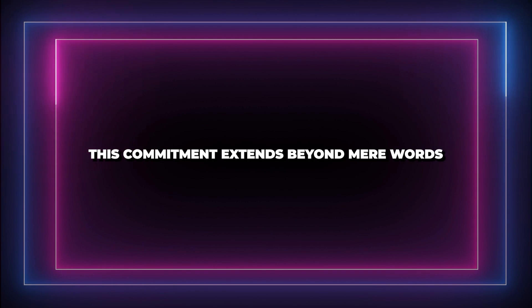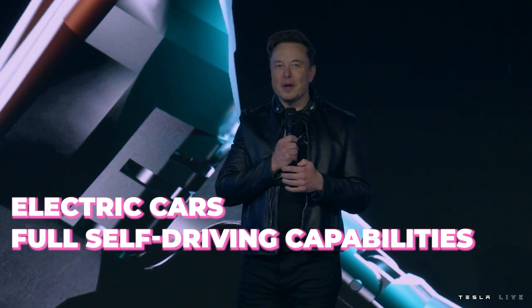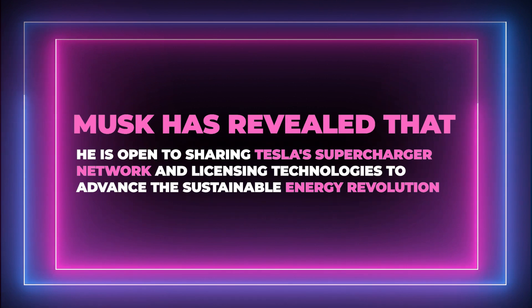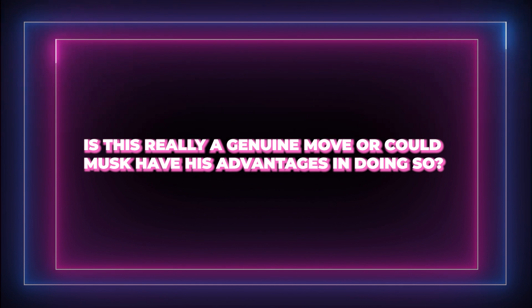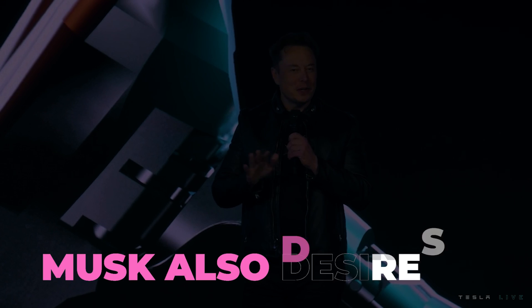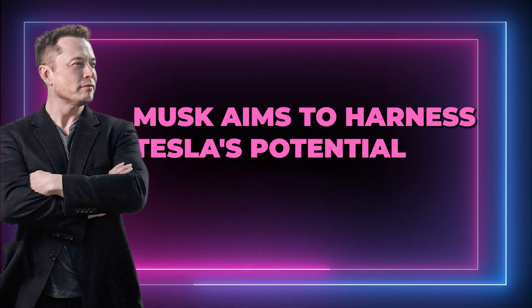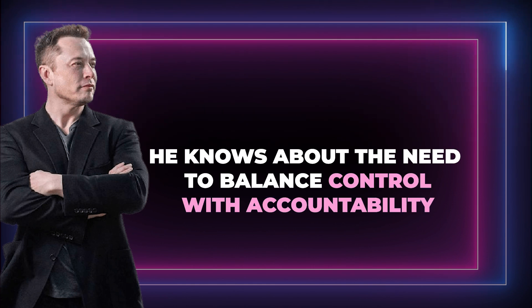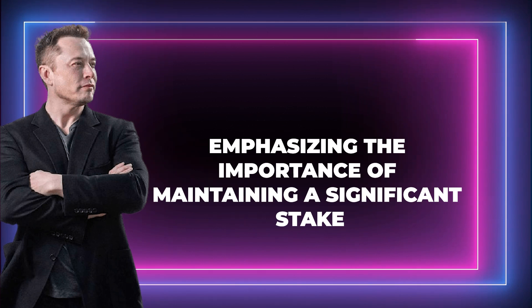This commitment extends beyond mere words. Elon Musk envisions a future where sustainable technologies — including electric cars and full self-driving capabilities — are accessible to all. Musk has revealed he is open to sharing Tesla's supercharger network and licensing technology to advance the sustainable energy revolution. He also desires greater stock ownership in Tesla to steer the company's AI strategy, aiming to harness Tesla's potential as an artificial intelligence and robotics powerhouse, while balancing control with accountability.